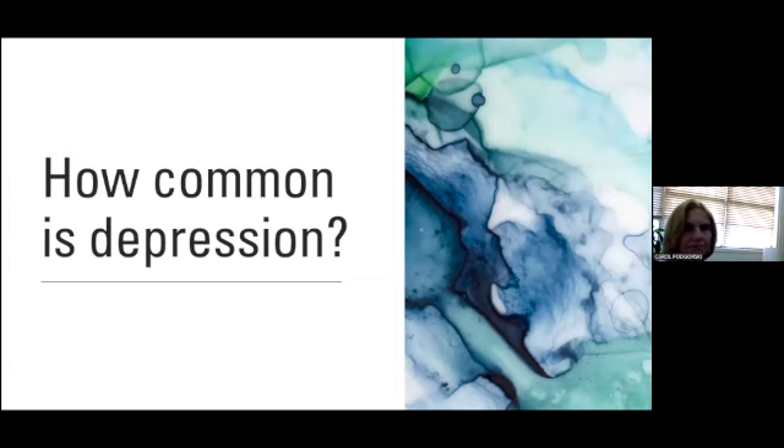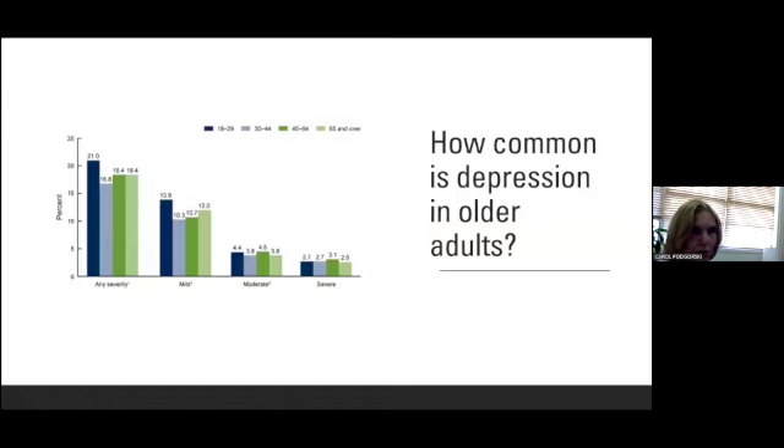So how common is depression? This graph looks at depression by age, with the navy blue being age 18 to 29 and the bars to the right being 65 and older. For any severity, young adults have the highest percentage at 21%, and older adults at 18.4%. But in our population, regardless of age, there are really significant rates of depression. If we have 62 million people over the age of 65 in our country, 18% is a considerable number. About 12% of older adults have mild depression, and 2.6% have severe — that's like 1.5 million people affected in the country.